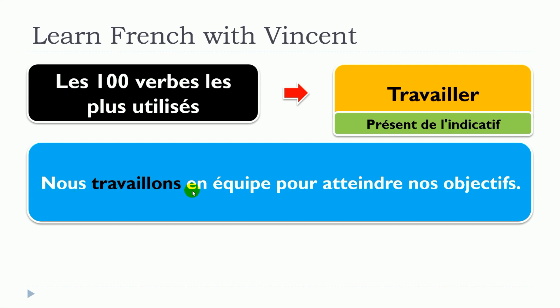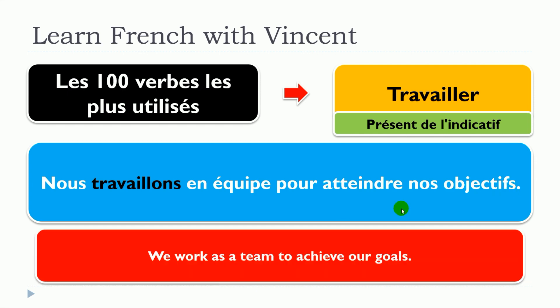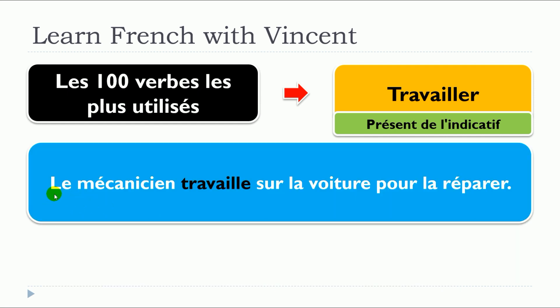Nous travaillons en équipe pour atteindre nos objectifs. Le mécanicien travaille sur la voiture pour la réparer.